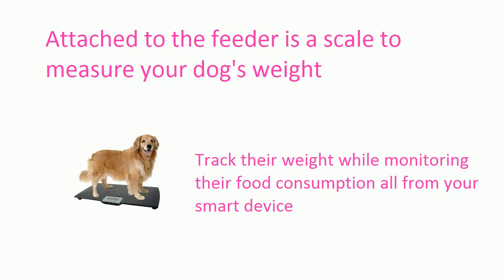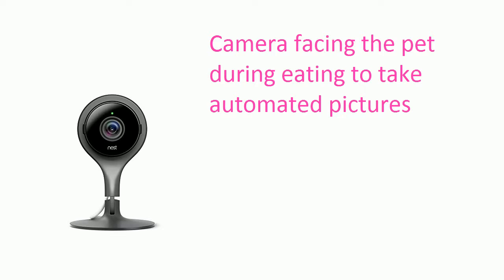Track it all from your smart device, including when you need to refill the feeder and graphs for your dog's weight. The camera facing outwards from the feeder can be activated anytime.